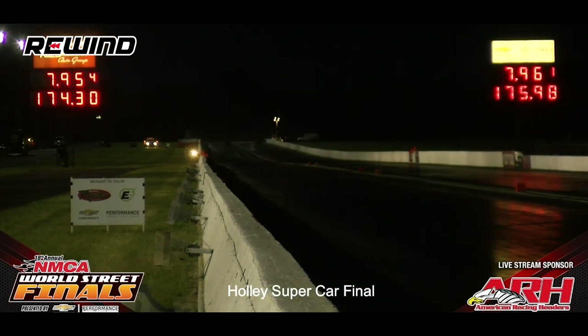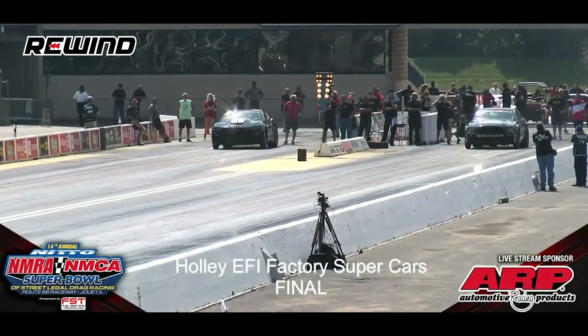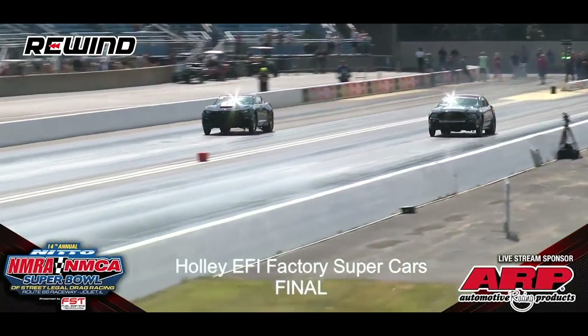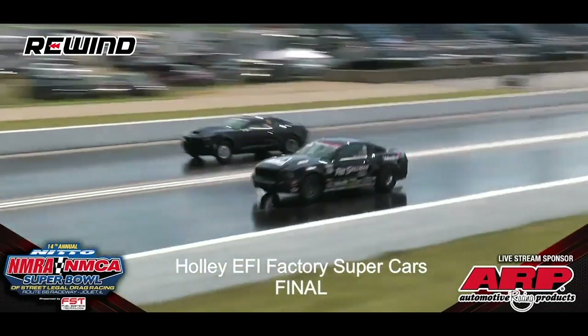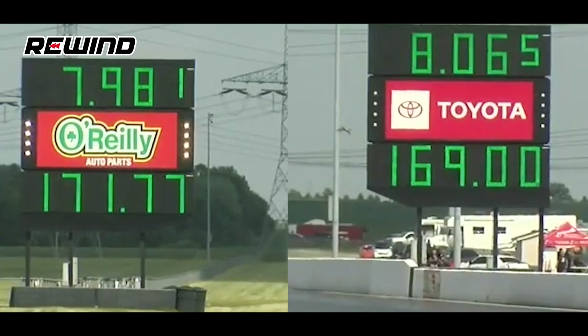Moving on to our next close side-by-side final race, we're at the NMRA/NMCA Super Bowl of 2019. The drivers are Bill Skillman in his Cobra Jet Mustang versus Terry Monroe in his COPO Camaro. The COPO has a reaction time advantage — is it going to be enough? Here comes Skillman. Top end charge — going to be Skillman, 7.98 and 171 for the victory. Terry Monroe with a 0.053 reaction time.